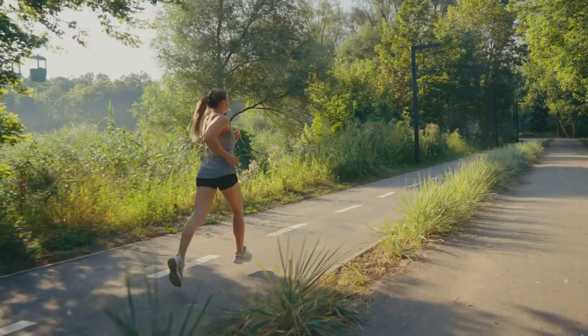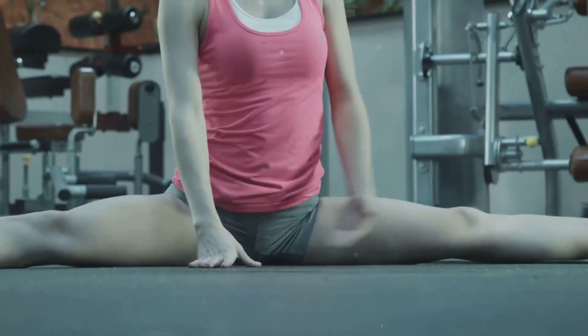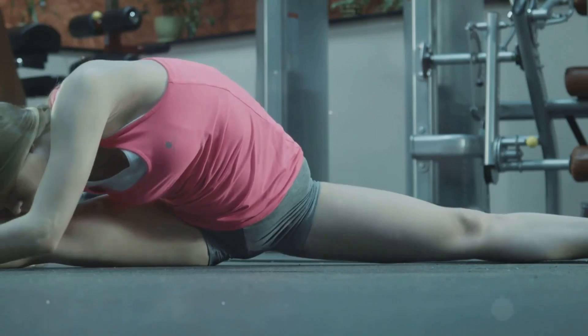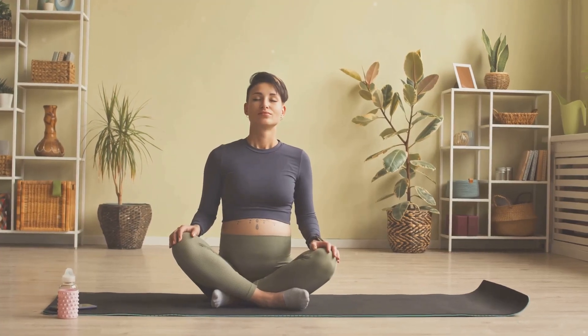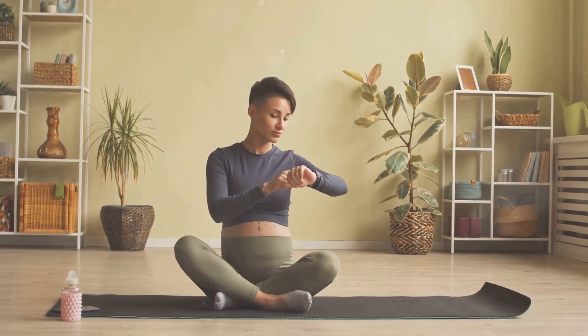Staying hydrated is also crucial for maintaining a healthy digestive system. Water helps soften stool, making it easier to pass, and it also supports the growth of beneficial gut bacteria. Regular exercise is another key component of good digestive health — physical activity helps stimulate intestinal contractions, which can prevent constipation and promote regular bowel movements. Managing stress is also essential for a happy gut, as chronic stress can disrupt the balance of bacteria in your gut, leading to digestive problems and other health issues.